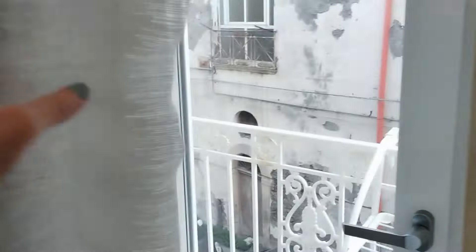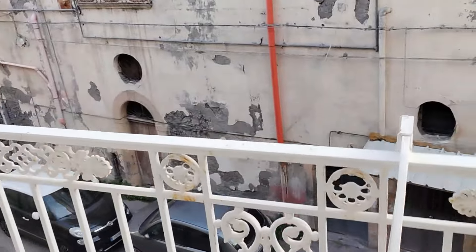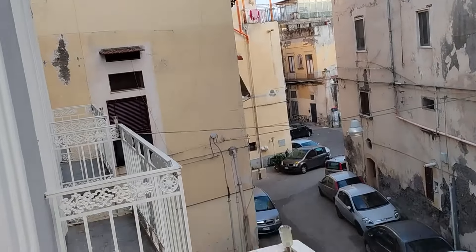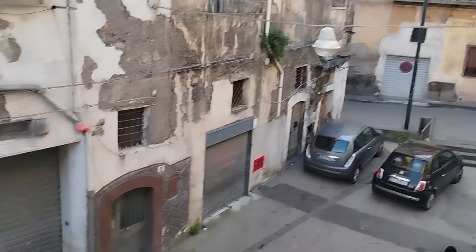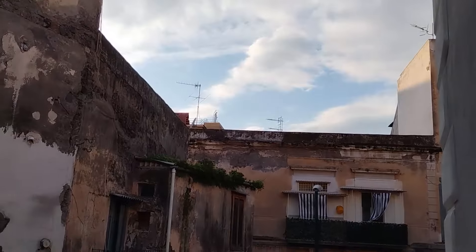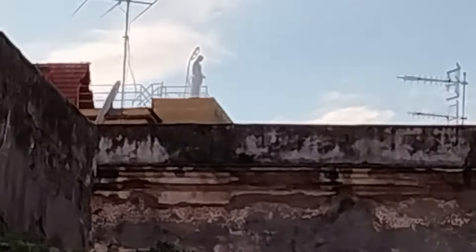I wanted to show you a little bit of our room. As you can see it's very modern looking, which is not typical of Italian Airbnbs we've stayed in — a lot of them have more of an Italian feel. It's funny because you look out the window and see the buildings, but looks can be deceiving. There are some really beautiful Airbnbs right in this area.